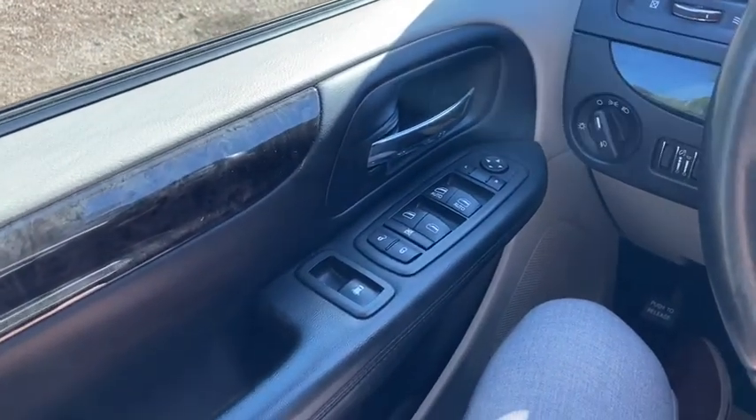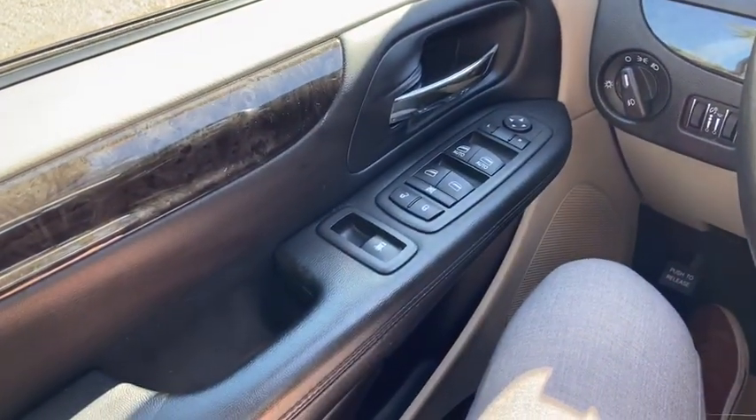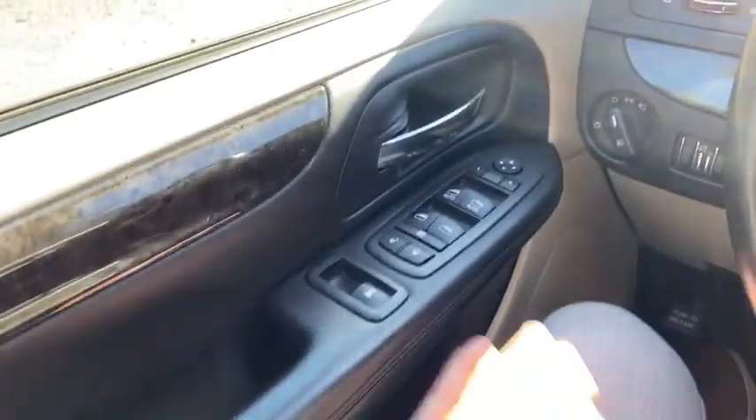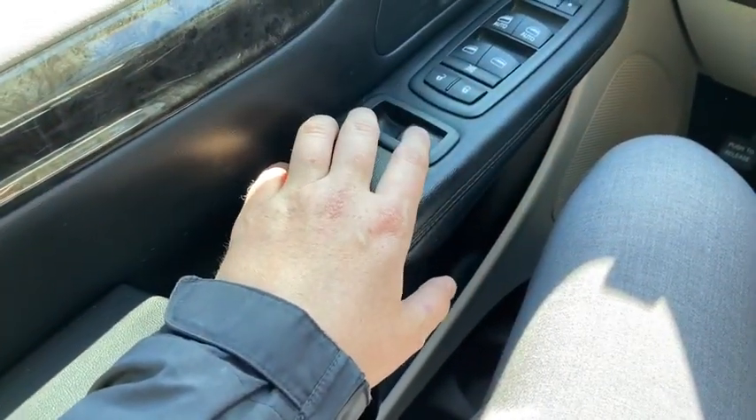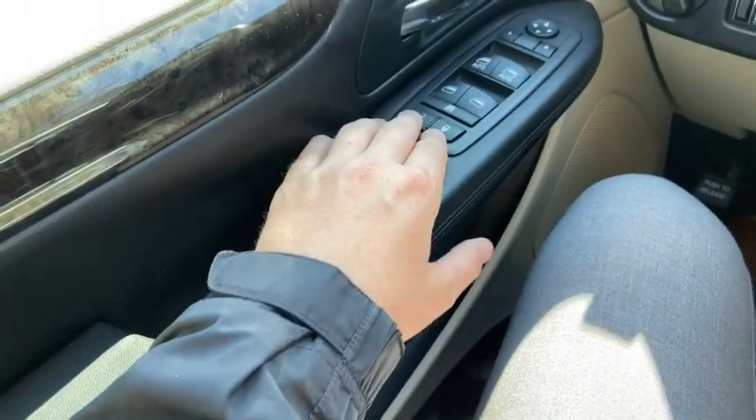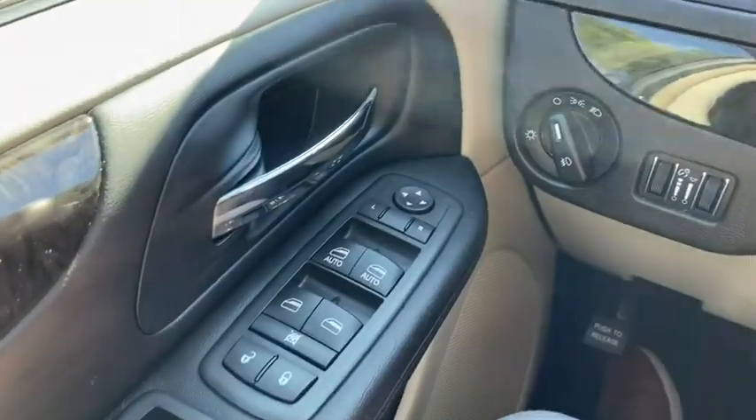Sitting inside the Grand Caravan here, we're going to do a quick run through of some of the features as well as go over the interior layout. Starting on the door panel you have your door latch here. We have our rear door control with our power locks, power windows, and power mirrors that are heated.